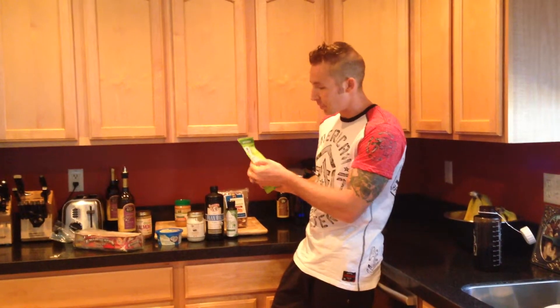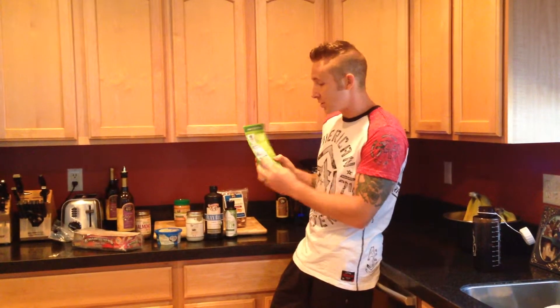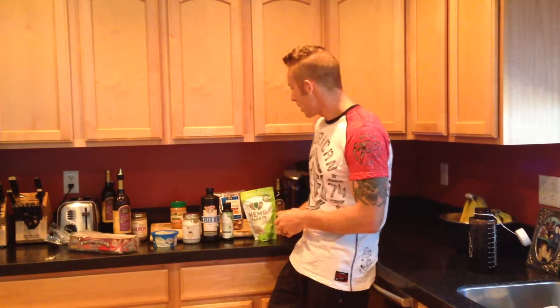Three tablespoons is 170 calories, so I would cut that in half — about one and a half tablespoons. It also has 10 grams of protein, so this is an awesome food right here.